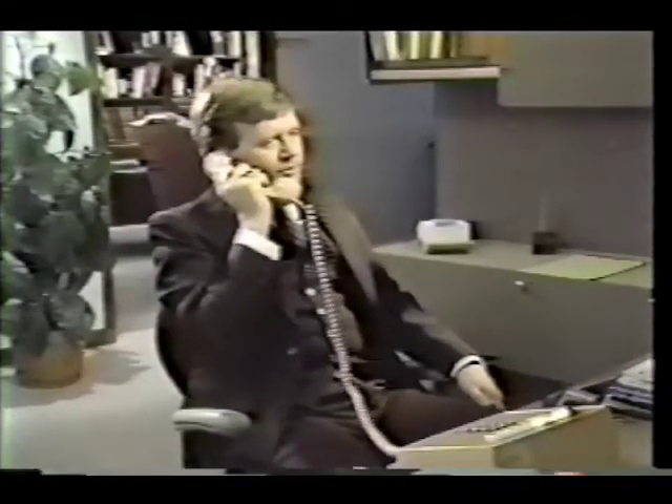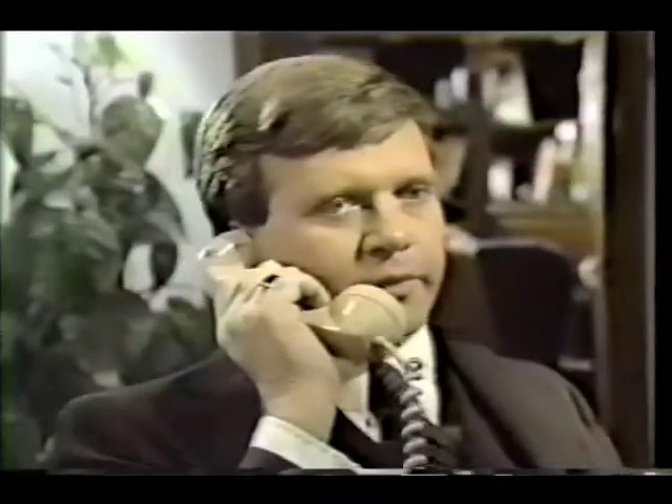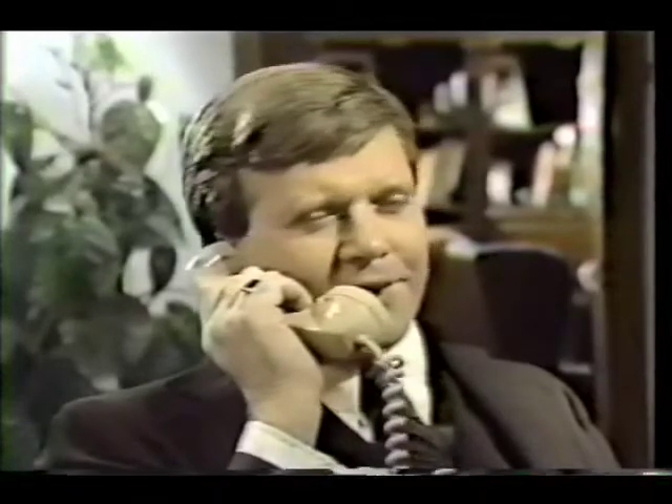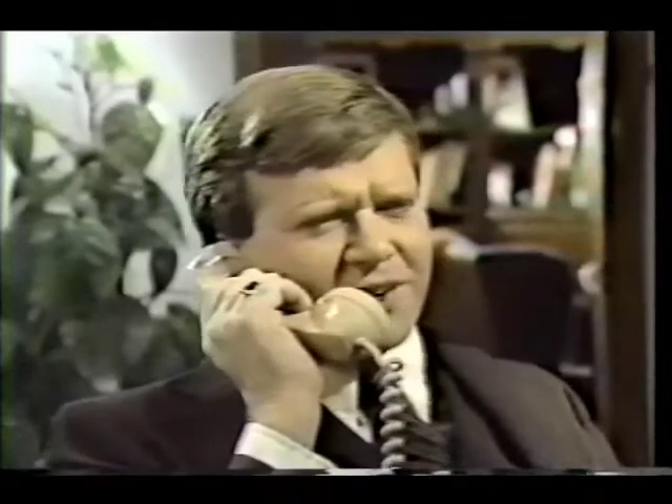Believe it or not, the marketing support material for the project's almost ready. That's a first. We've got to hit this window, you know. Field reps are already taking orders. We're almost there.